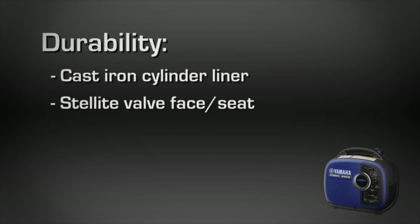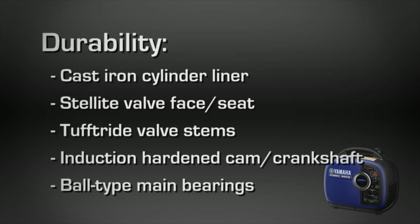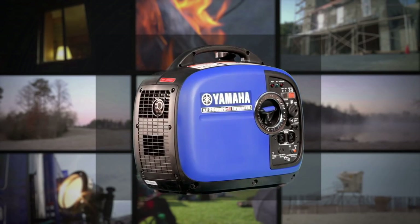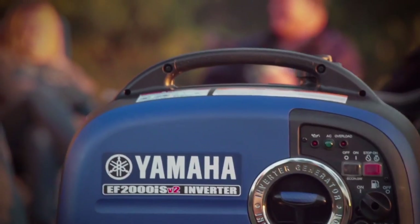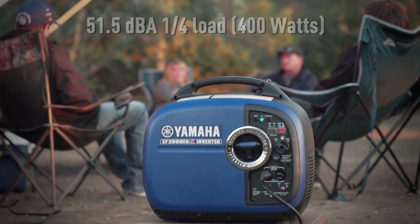It has premium components throughout and a tough, dependable 79cc Yamaha engine with a smart throttle that improves fuel economy while reducing engine wear and noise. In addition to a U.S. Forestry Service-approved spark arrester, its noise-block sound reduction system means it runs quieter than an average conversation — you might not even know it's on.